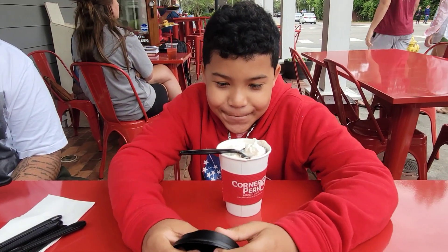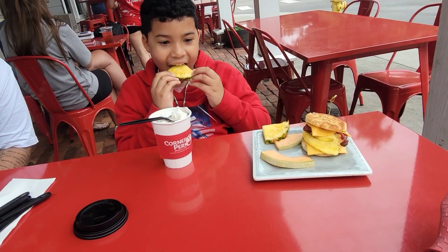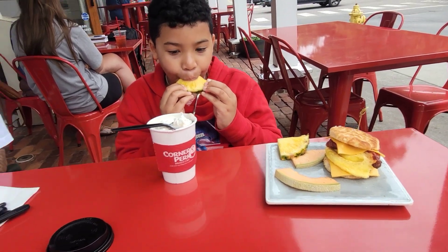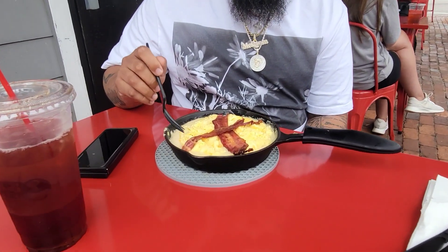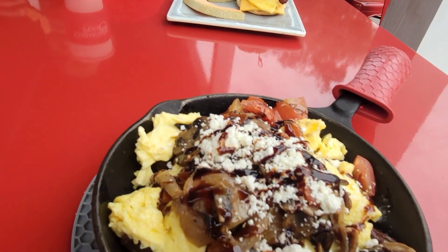Junior had his birthday hot chocolate, but he ate all the whipped cream. You got a bacon-egg-and-cheese. That looks good. And I got grits, biscuit with bacon.